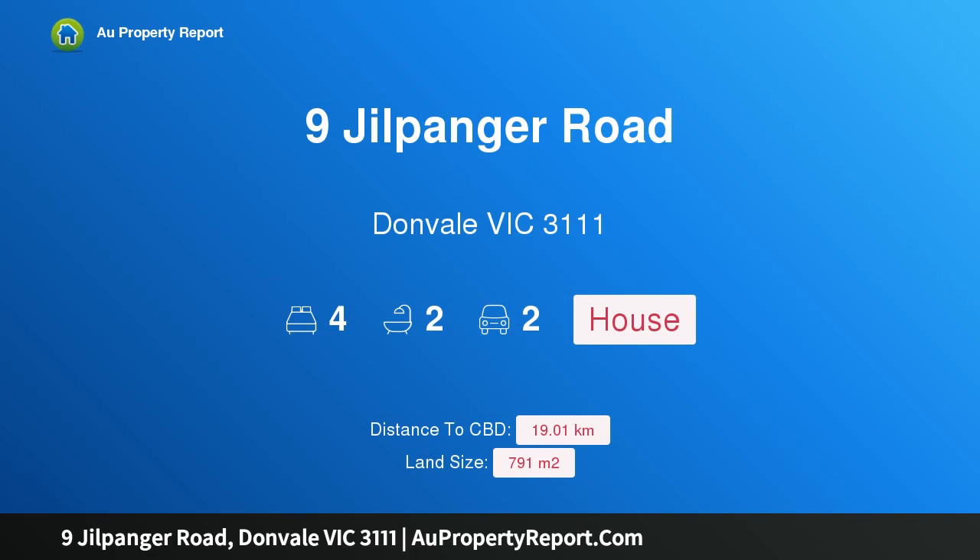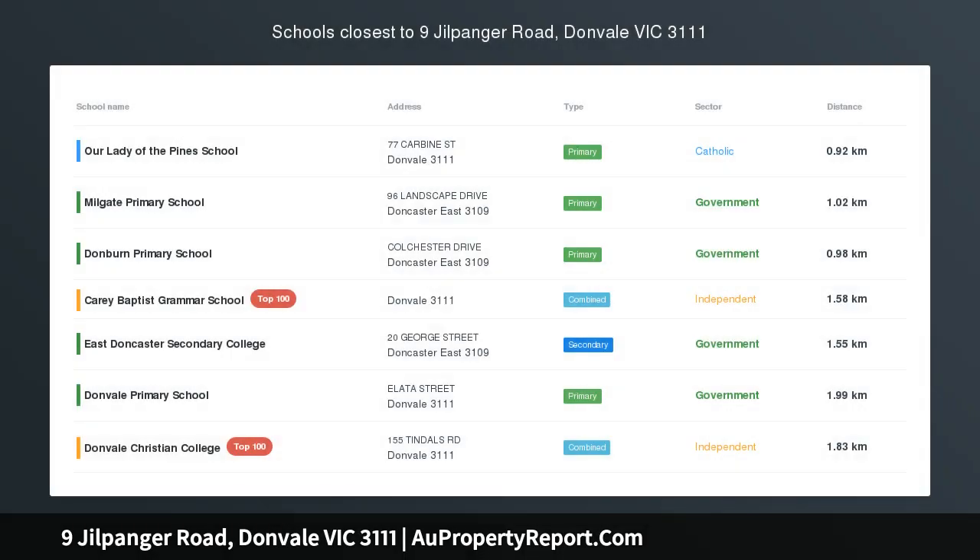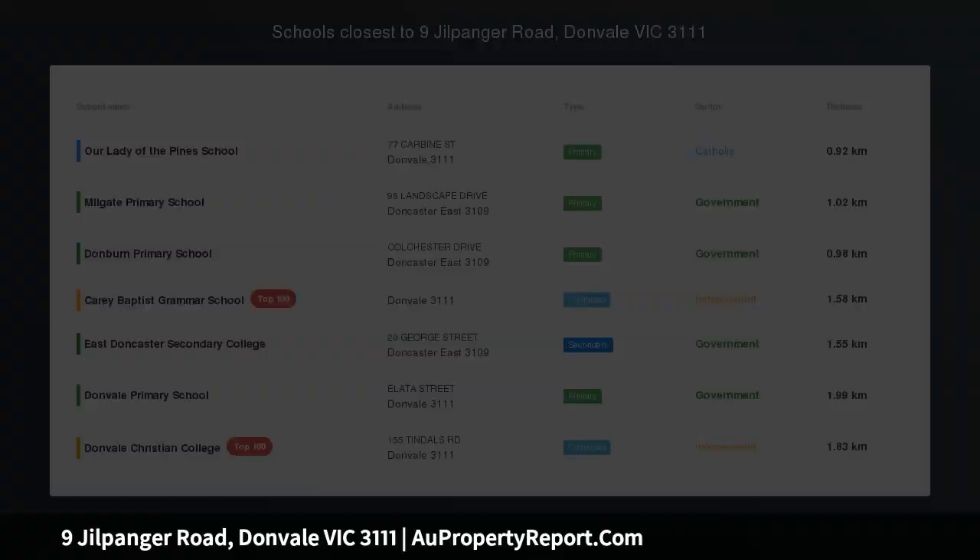Hi, I am glad to introduce Property 9 Jilpinger Road, Donvale Victoria 3111 — a dream locale to inhabit, renovate or rebuild, STCA.